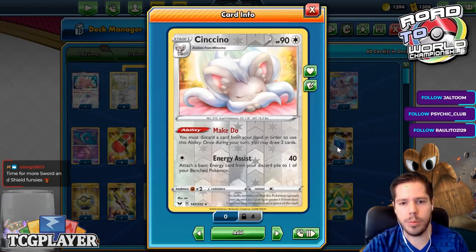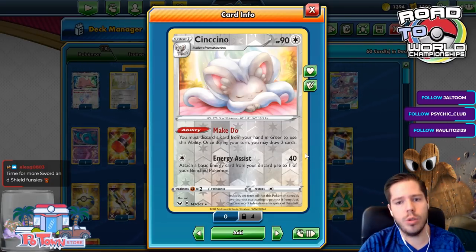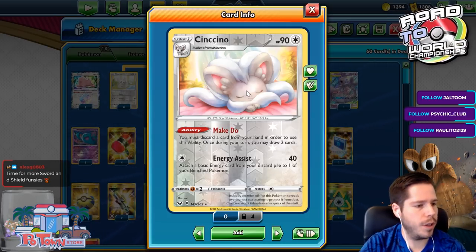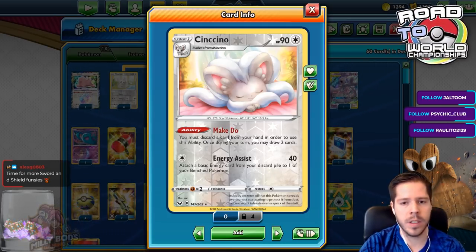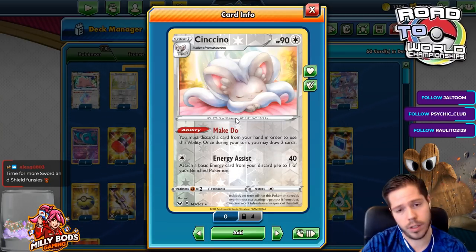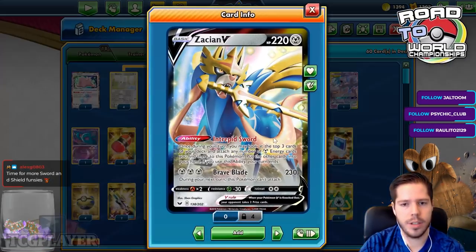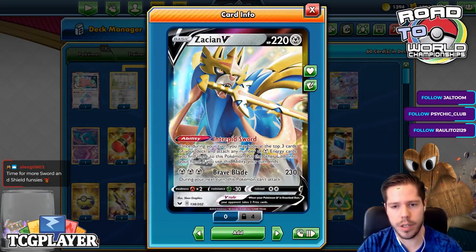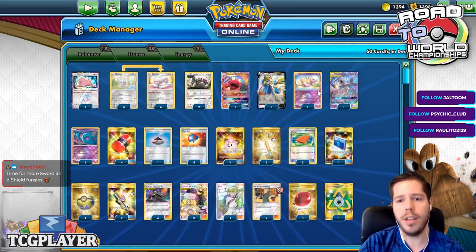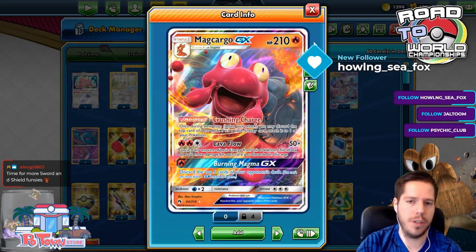Cinccino has a Make Do ability where you must discard a card from hand to use it, then draw two cards — and you can use this for every Cinccino. This is reminiscent of Zoroark GX, though the attack isn't as powerful and the HP isn't there, but it's not a GX and not a two-prize liability. We also have Seishan for the Intrepid Sword ability, drawing three cards off the top every turn, especially early on. And we have Mew3 to use Mewtwo GX's Burning Magma GX to discard the top five cards of your opponent's deck.